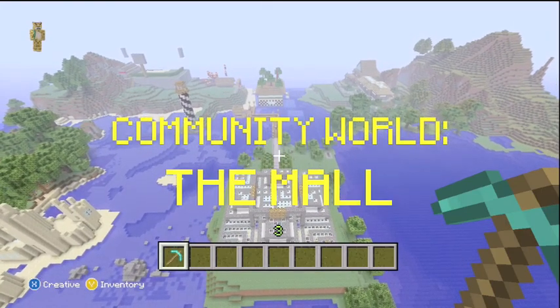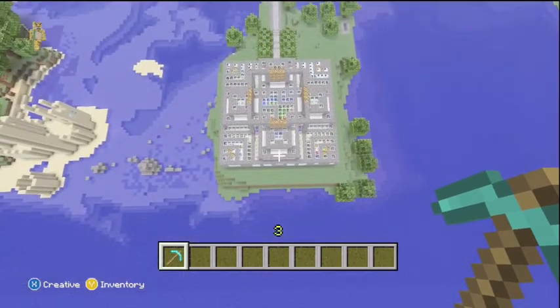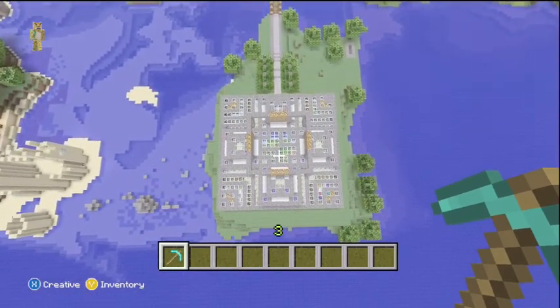Hey guys, I'm Old Dirty Pastor. I'm Father McHale. And today we're here in the community world. We're in creative mode for filming, but this is all done in peaceful.